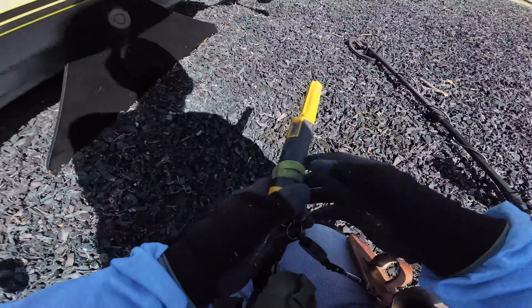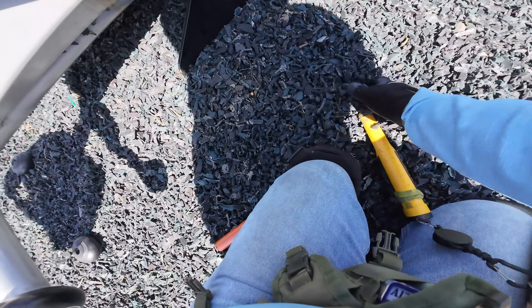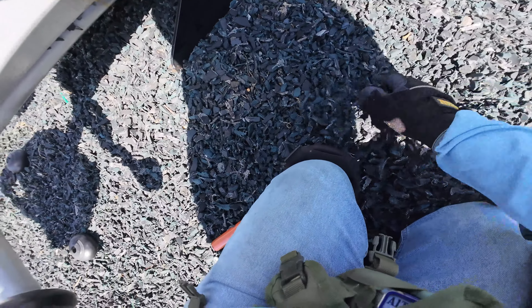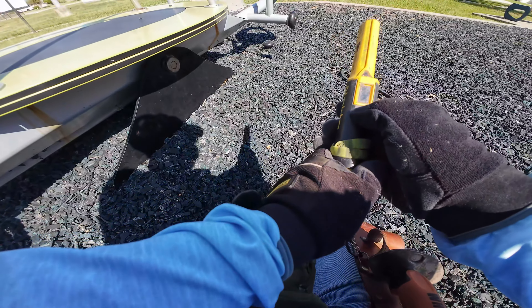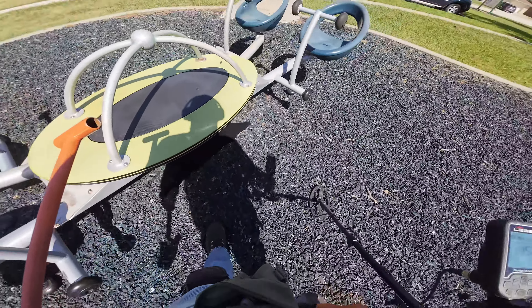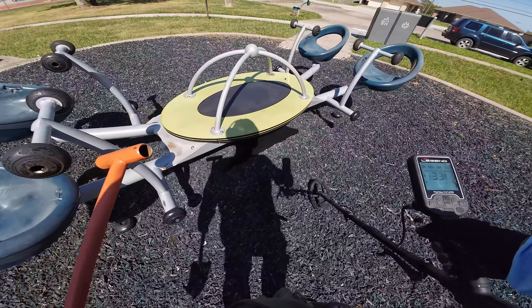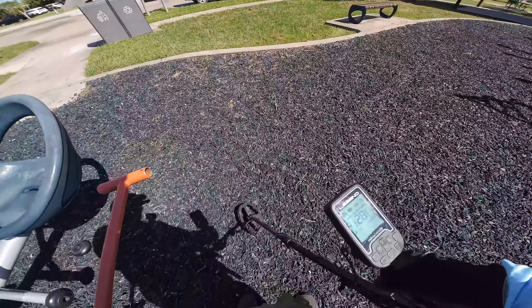That sounds kind of interesting - let's try to get out of the light a little bit here. Got us a deep coin! I'll take a zinc penny on edge every day of the week. I mean it's nothing special, but it's kind of like the woman said - every little bit helps. She said, every little bit helps, said the woman, as she pissed in the ocean while her husband was drowning. Every little bit helps.